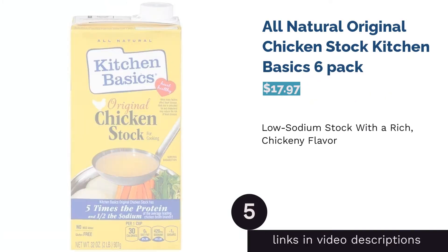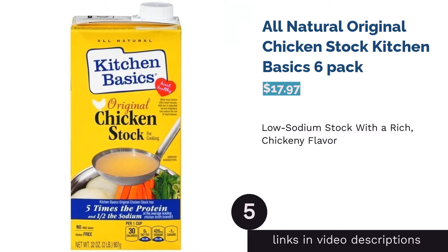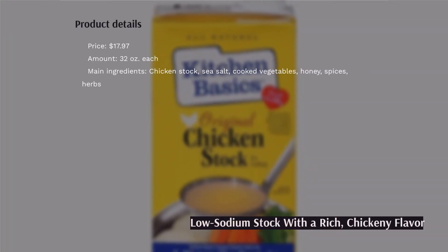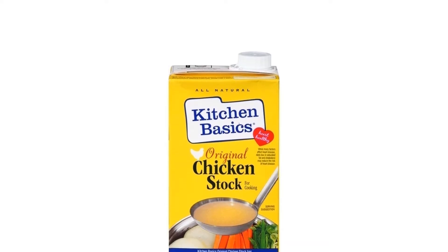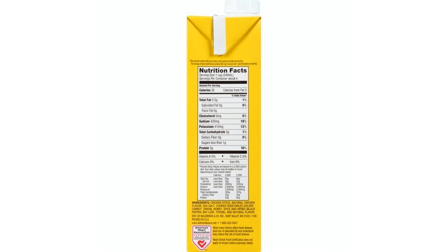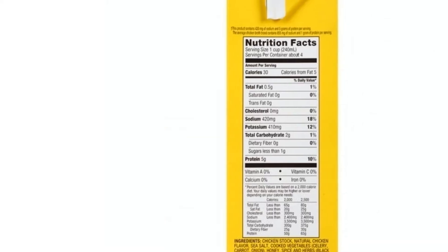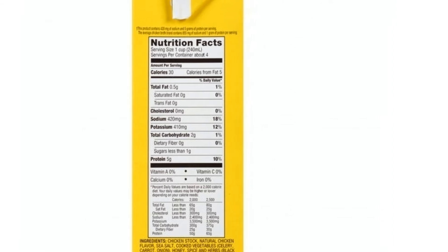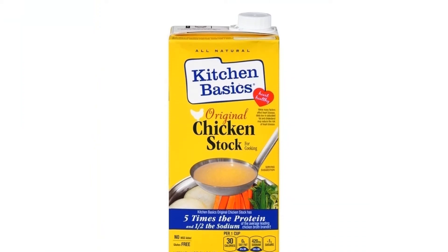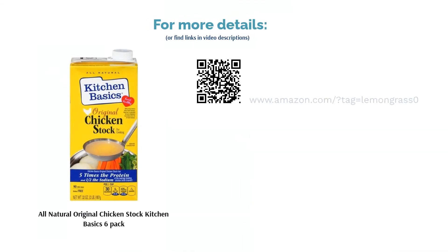The next product is All Natural Original Chicken Stock Kitchen Basics Six Pack. This chicken stock boasts a rich, robust flavor derived from chicken broth simmered with vegetables, spices, and herbs. It is certified heart healthy by the American Heart Association and contains 5 grams of protein per serving. Reviewers loved its deep, flavorful chicken taste despite being low in sodium, working well for stuffing, gravy, casserole, and soups, and buyers appreciated that it contained no MSG or preservatives.